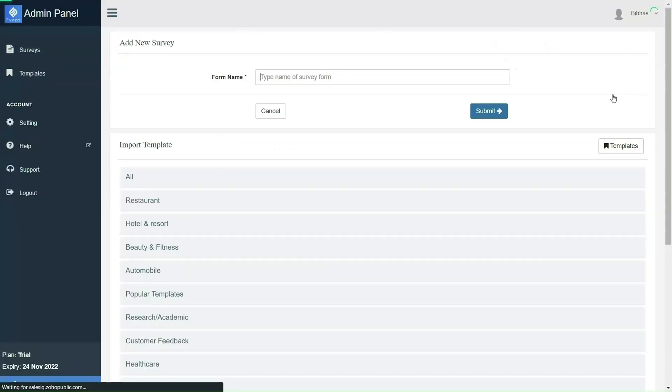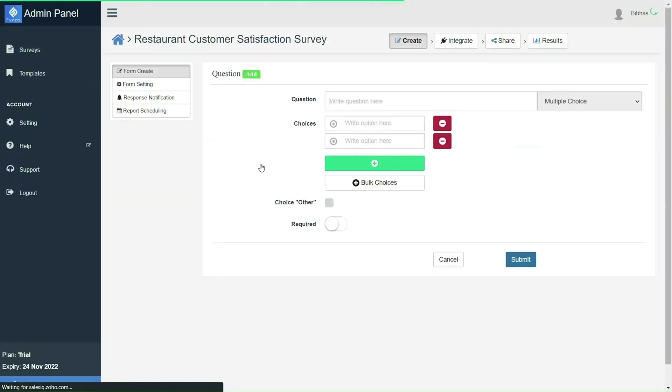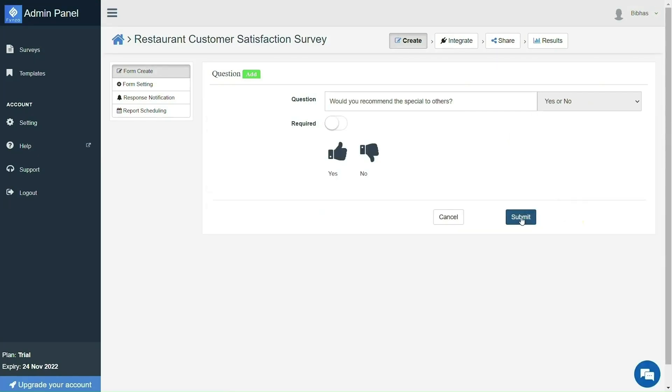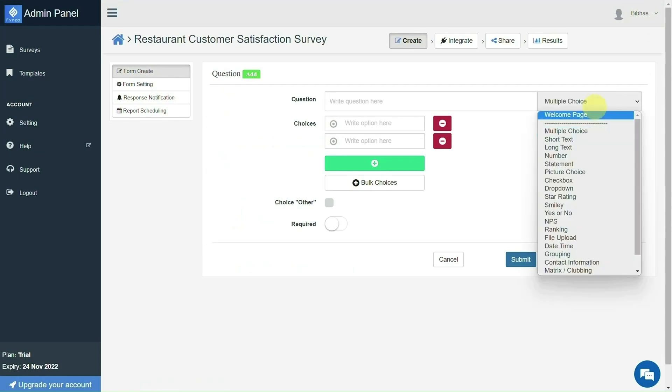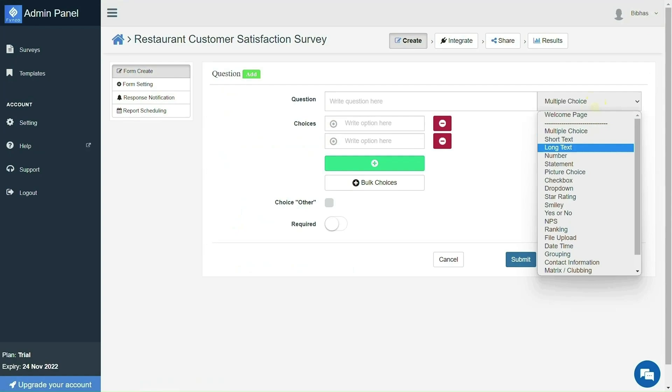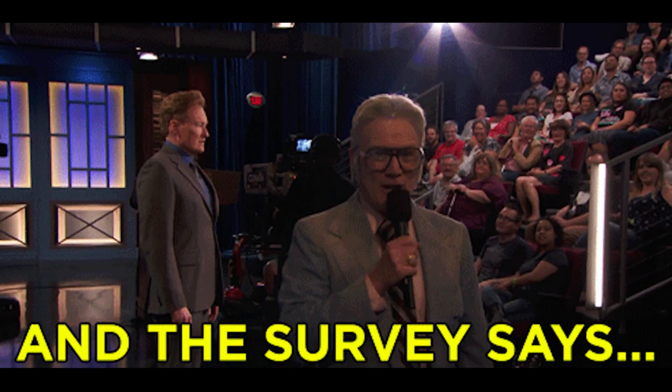Creating killer surveys doesn't have to be complicated. Once you log into Finzo Survey, just click Create Survey. There are tons of ready-made templates you can customize, and of course lots of question options. Finzo Survey's got basic question types like multiple choice and text, advanced question types like matrix questions and Likert scales, and questions that let respondents upload media files. Basically, it's got everything you need to create the perfect surveys.